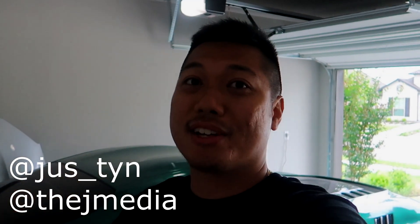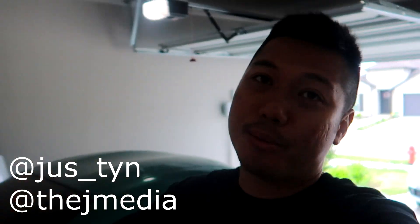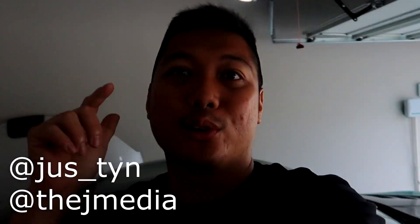What is going on guys? It's Justin from JMedia back with another video. I promised you guys some content on the cars whenever I'm here at the family house. Not too much going on today, but let's do a little car tour of some of the cars here.